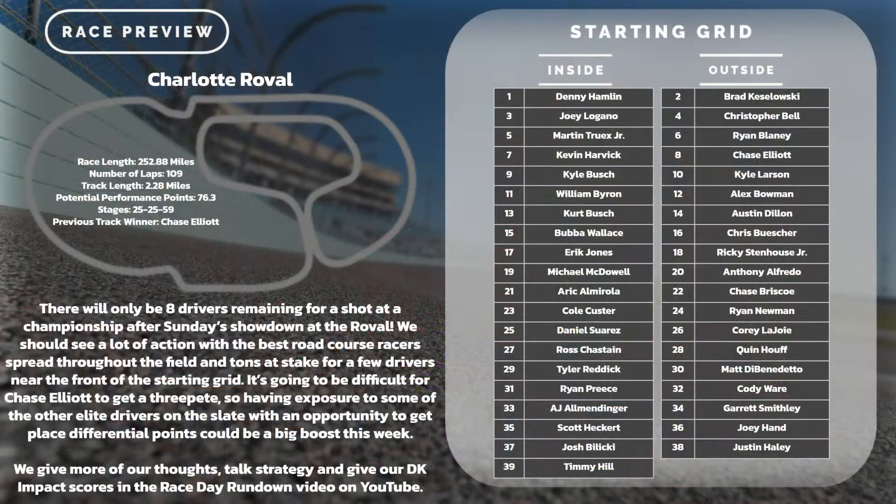Yeah, so this is the fourth time we'll be going to the Charlotte Roval in its existence. The first three races have honestly been really exciting. The first two in particular — the first one, who can forget it? Jimmy Johnson going for that win, spinning out, taking out the leader. We see Ryan Blaney get in there for a win. Chase Elliott's coming off back-to-back wins at the Roval, still looking good on road courses, but he's got a strong contender with Kyle Larson. It's a 109-lap event, a little bit longer for road courses, with more performance points because the track is only a 2.28-mile course — not anywhere close to Road America, where it's over four miles.